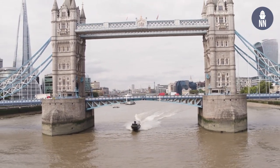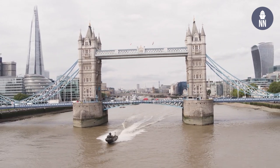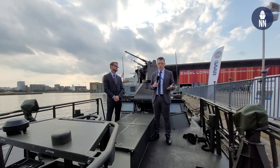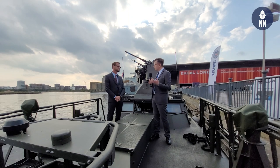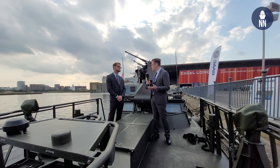I am now joined by Gustav Schalberg, the manager of the Amphibious Battalion at the FMV, which is the Swedish Armed Forces Procurement Agency. Gustav, can you please tell us what drove the requirements for this Engie variant of the CB90?